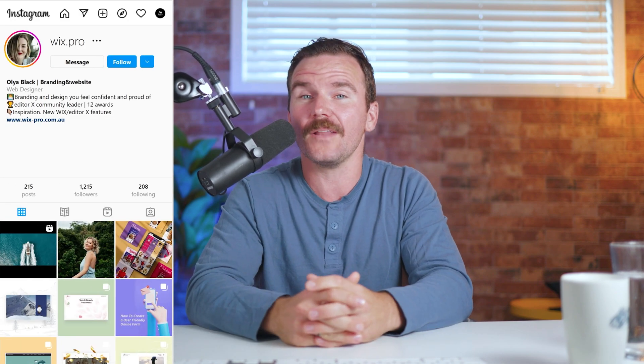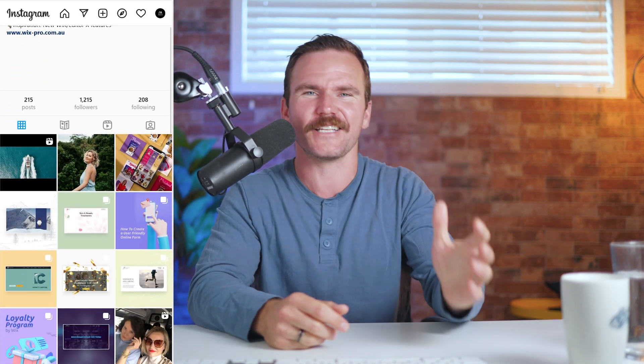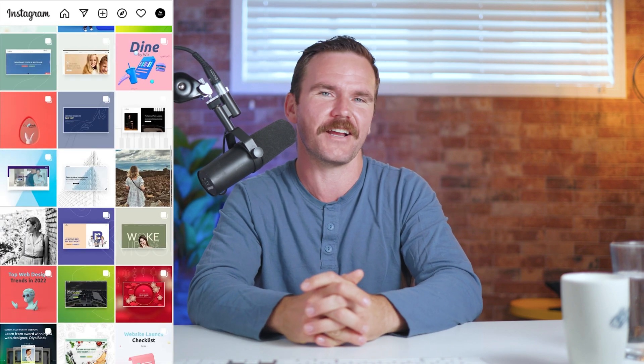Ola, I know it's really late for you so I'll respect your time. I really appreciate you coming on the show and sharing your insights about web design and Editor X. We'll make sure to link everything up in the description so everyone can check out your Instagram and your work. Thank you so much, Brad. You have a wonderful day — I'll go to sleep. Thanks again for watching, friends. Go follow Ola Black on Instagram to see her latest projects. My name is Brad Hussey and I'll see you in the next one.